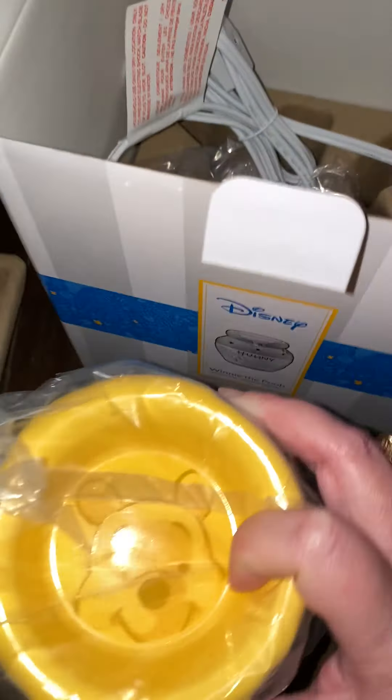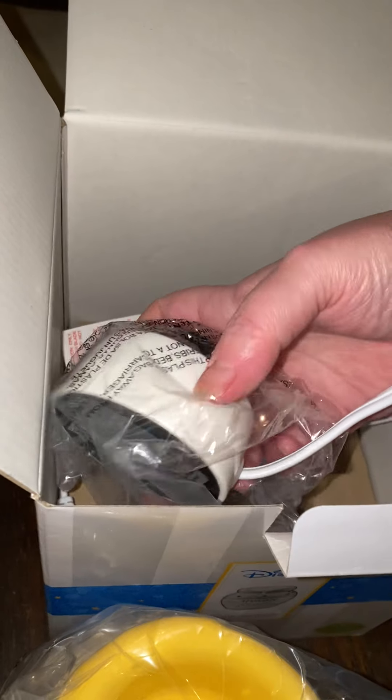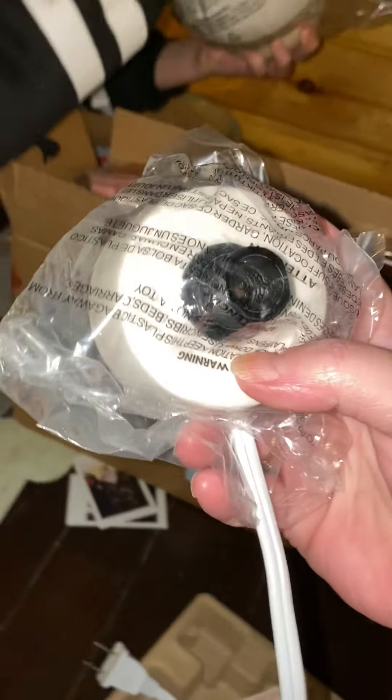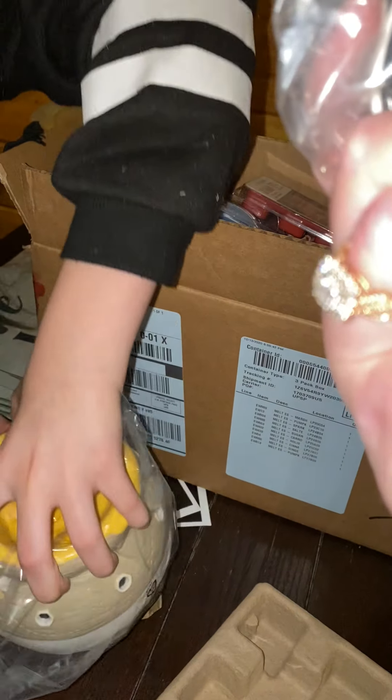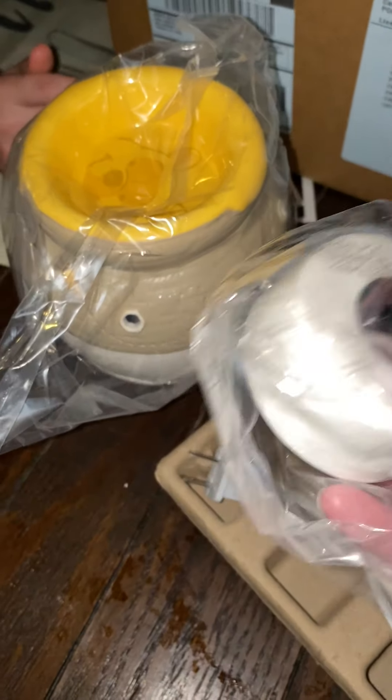There's the dish that goes in it and it looks like it may use a light. I'm pretty sure you put it on the bottom of it, then you plug it into the wall and it'll heat up.